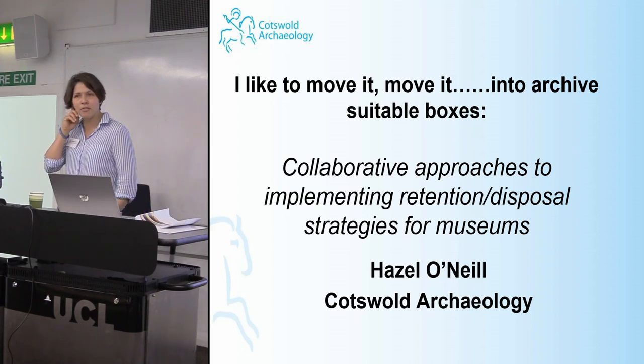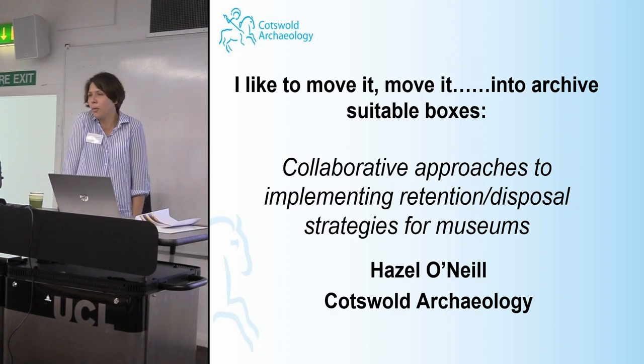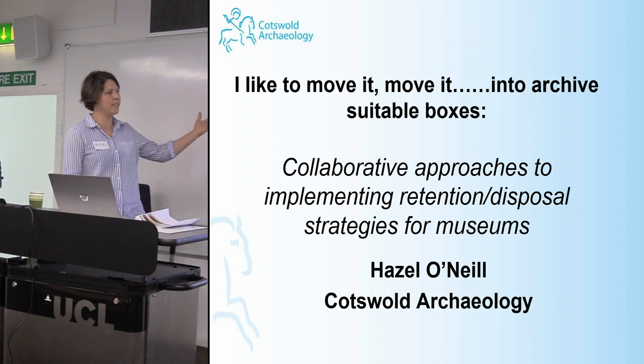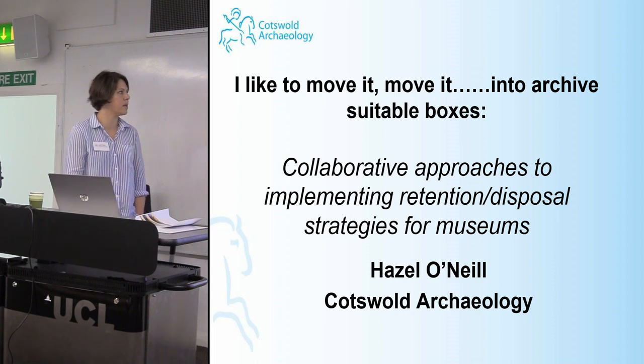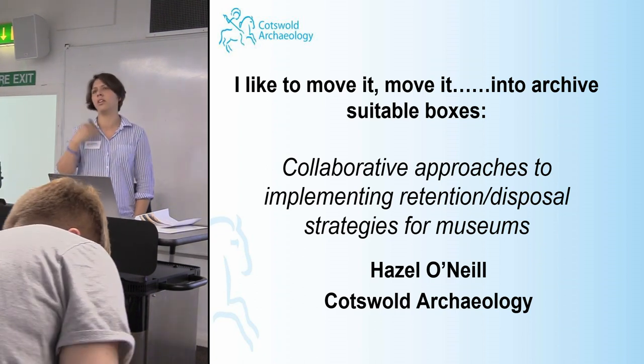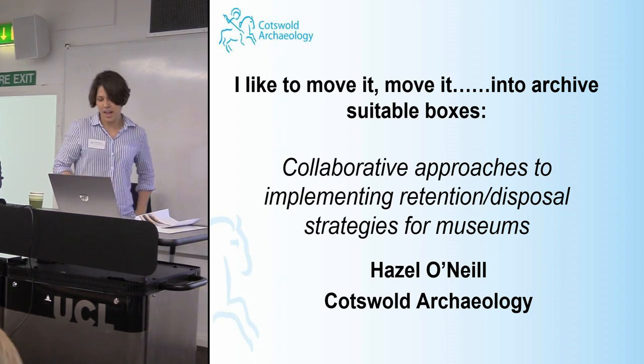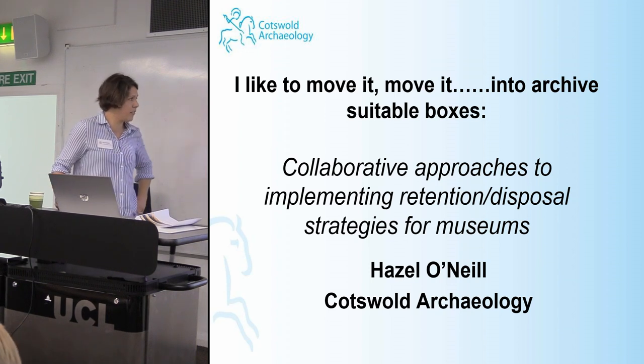I must apologise to people who may already have heard this at the CIFAR archives conference. Please feel free to applaud at the end again if you needed to last time. I'm going to be looking at collaborative approaches to implementing potential disposal strategies for museums. I work here at Cotswold Archaeology, which is a commercial unit based in Gloucestershire, but we also have several other offices around the country.